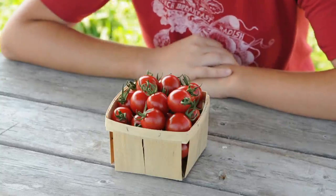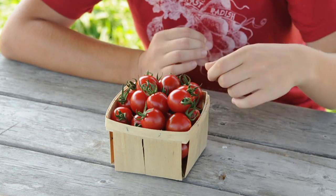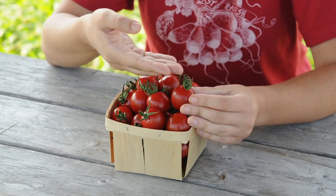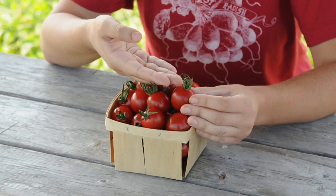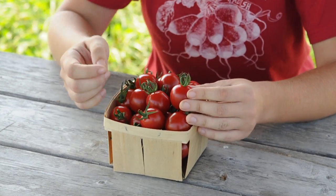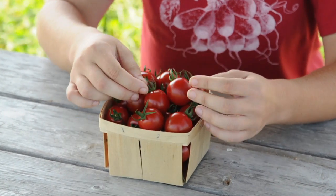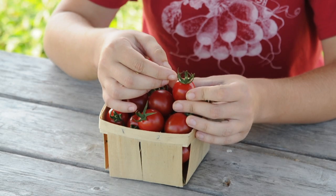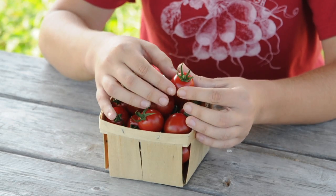We love Cherry Bomb at Johnny's for several reasons. First of all, it's a very unique dark red cherry that looks especially attractive when you leave the calyx attached to the top of the fruit. In Cherry Bomb you'll notice that the sepals of the calyx are very long and taper to a fine point.